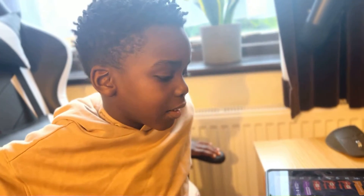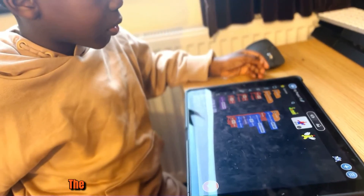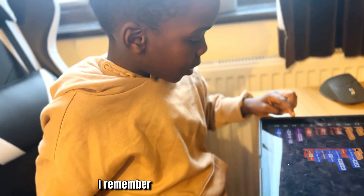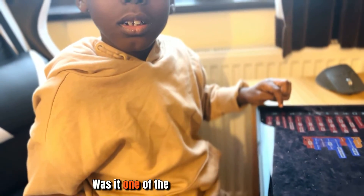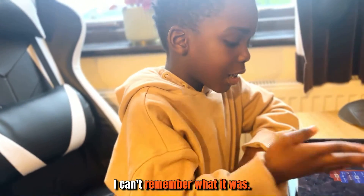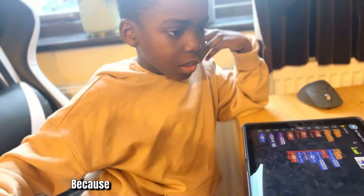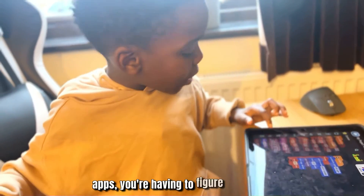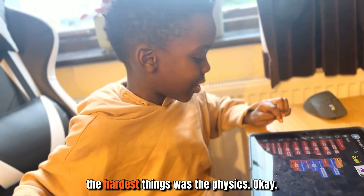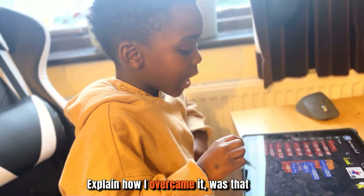From using Tynker, he's learned that when you're coding you can make like everything. The hardest thing to learn was the forever loop concept, and as he's been building games and apps, figuring out the physics has also been one of the hardest things.